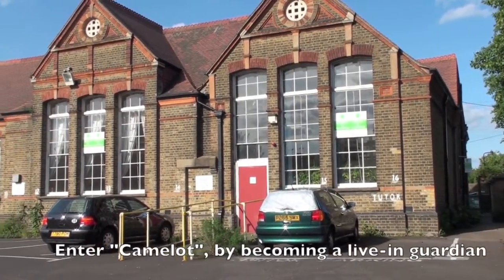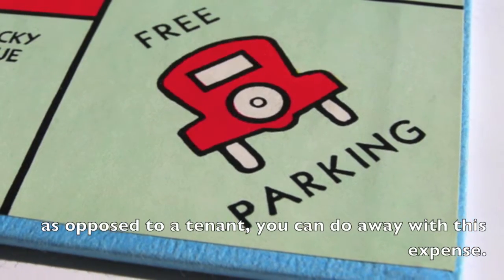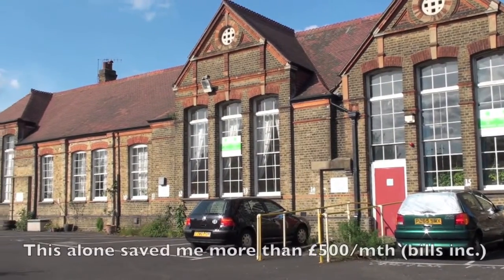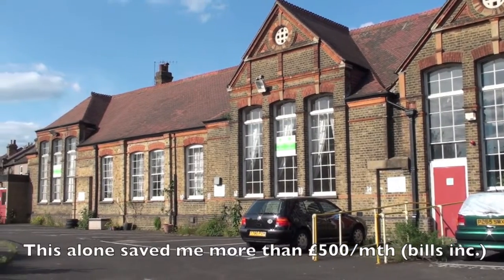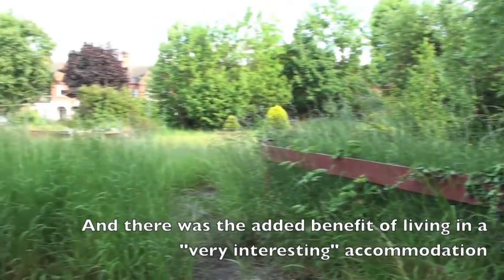Enter Camelot. By becoming a live-in guardian as opposed to a tenant, you can do away with this expense. This alone saved me more than £500 per month, and there was the added benefit of living in very interesting accommodation.